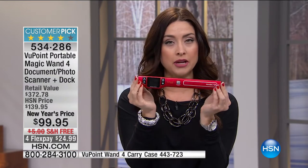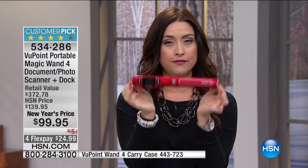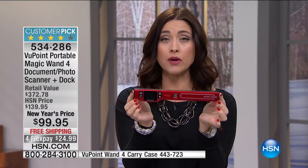By the way, I want to give you an update. If you want the red — we're down to our final 400 if that's the color you want to get home today.